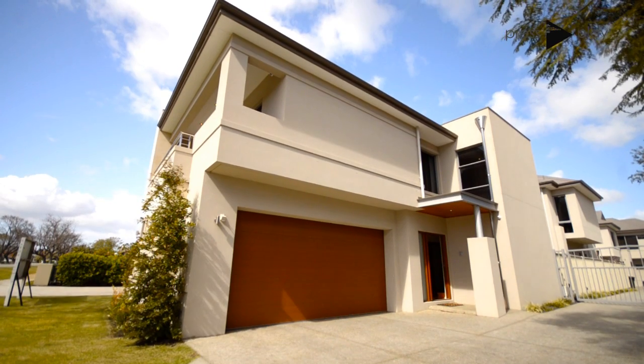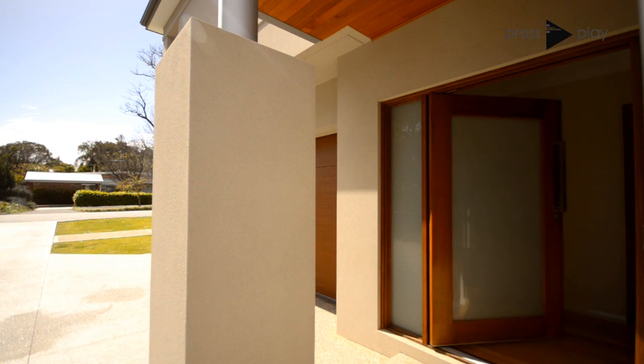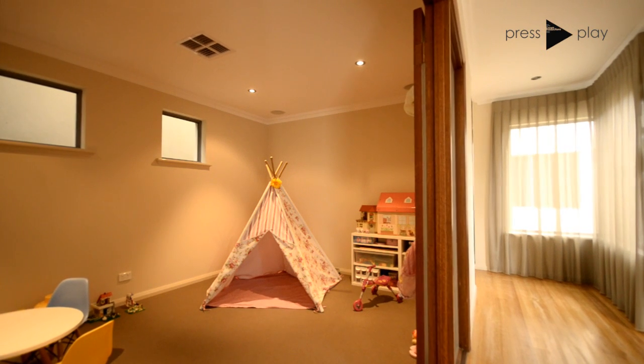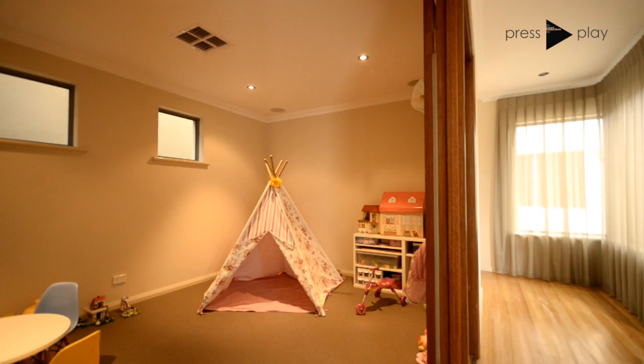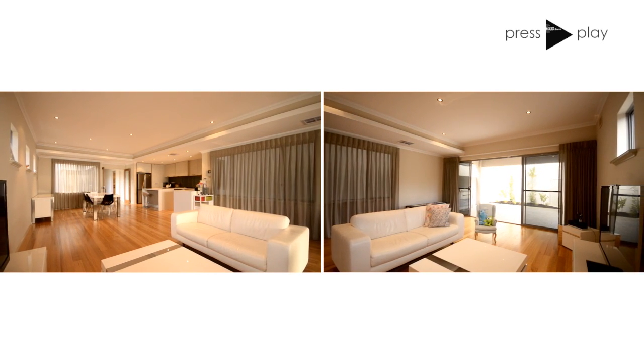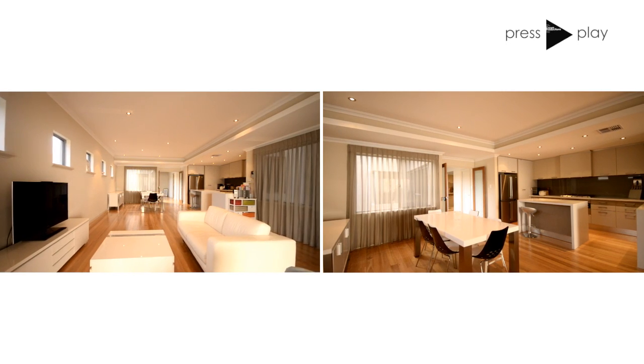Sardellic Real Estate welcomes you to this four-bedroom, two-bathroom architecturally designed home. It features a flexible yet practical design which includes a home theater or study room, open-plan kitchen and dining, and a spacious living area that adjoins the lovely alfresco entertaining area that includes a built-in barbecue.